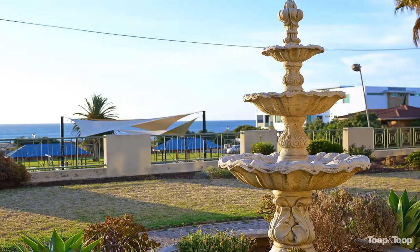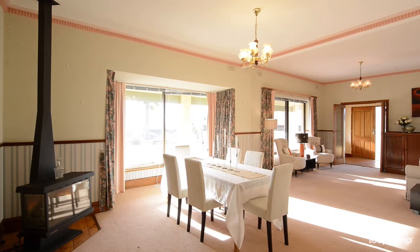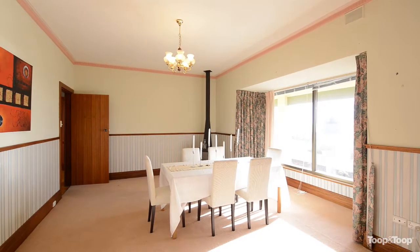Upon entry you'll be greeted by the large and inviting formal dining area, with enough room to even set up another casual living space. High ceilings and ocean views from every angle of the room.